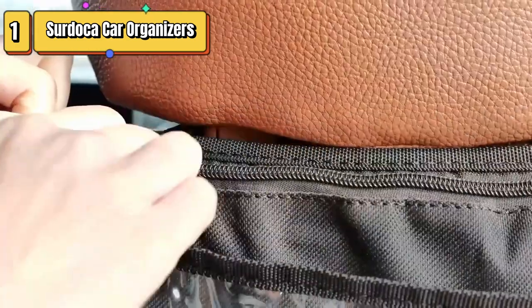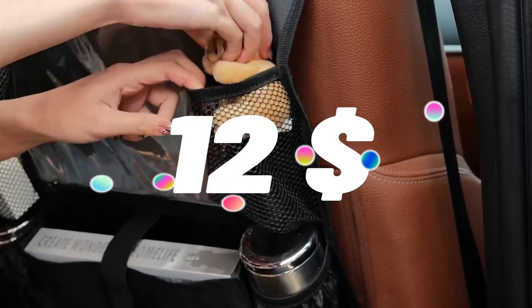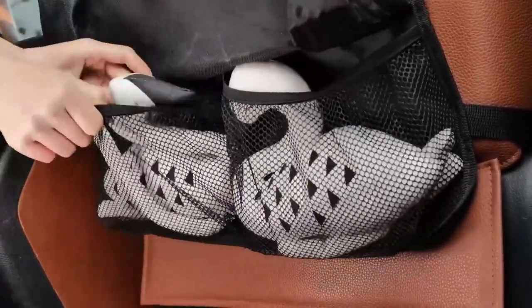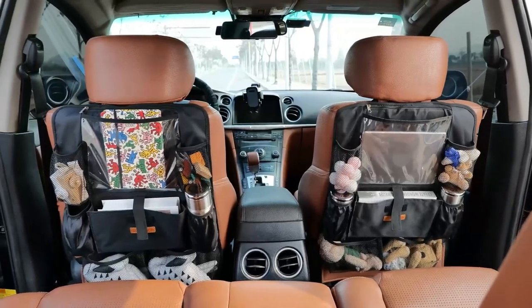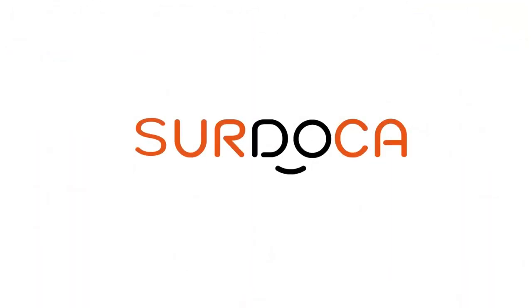Top 1 is a backseat car organizer designed to keep your vehicle tidy. It features a 10.5-inch clear tablet pocket and 9 additional pockets for storing items like water bottles, snacks, toys, and books. It is particularly useful for families with kids and is easy to install on the back of a car seat.